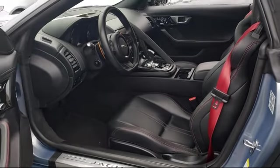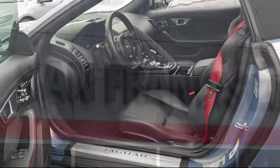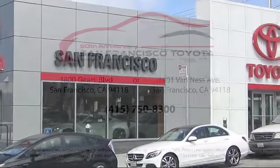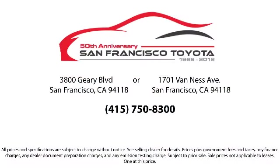We have flexible financing opportunities to make sure that you get the best deal on the vehicle that you want. Be sure to ask about our SFT one-price policy — allow our staff to demonstrate our commitment to excellence. Come visit us at 3901 Gary Boulevard at 3rd Avenue in San Francisco.